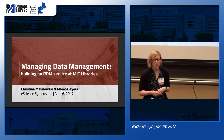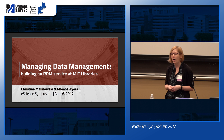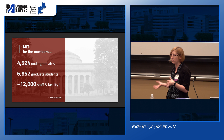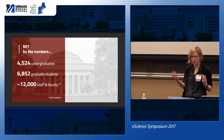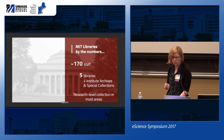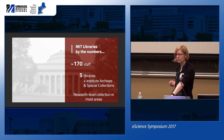I'm going to start with the 'what we are' aspect. We're going to speak to our data management services overall, our challenges, how we get things done. Taking the big picture view of MIT itself, MIT has a large undergraduate population, staff, faculty, and research community. On the library side, we have roughly 170 staff members across five libraries on campus, plus the Institute Archives and Special Collections, with research-level collections in most areas.